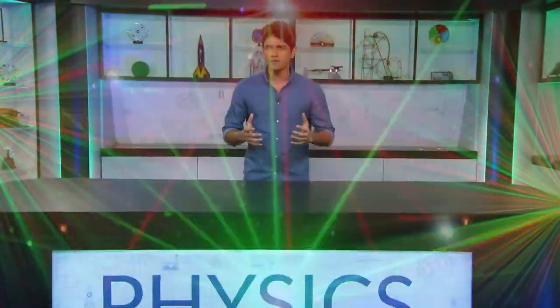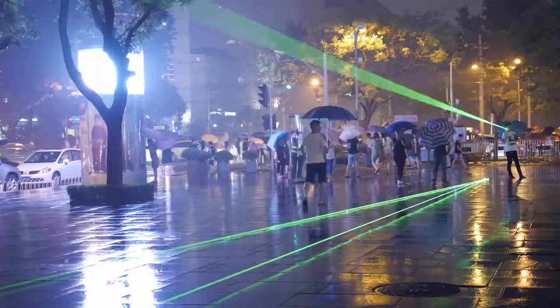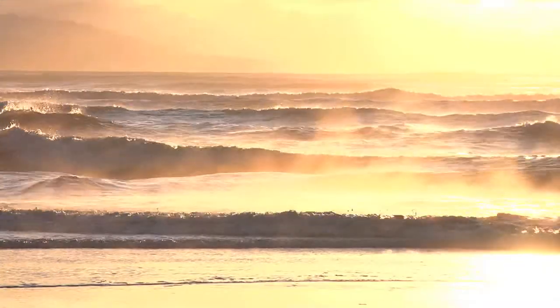Lasers are a unique and visually fascinating phenomenon. They were invented in the 1950s and ever since have been used to shed light on so many things, from pointers to printers to data transmission to brain scans and not to mention holograms. Before we focus on lasers,